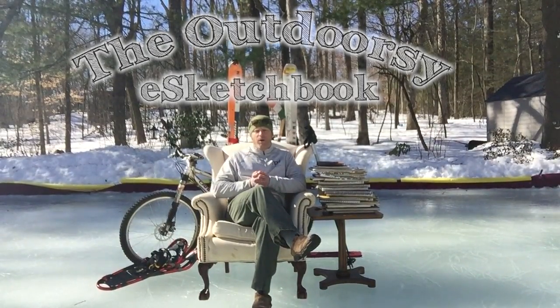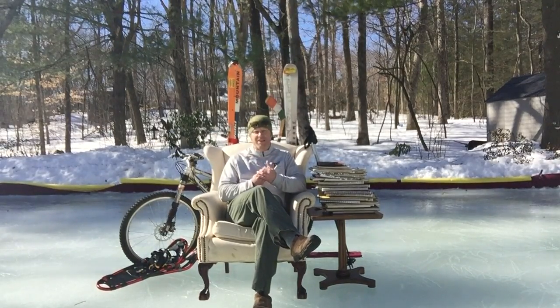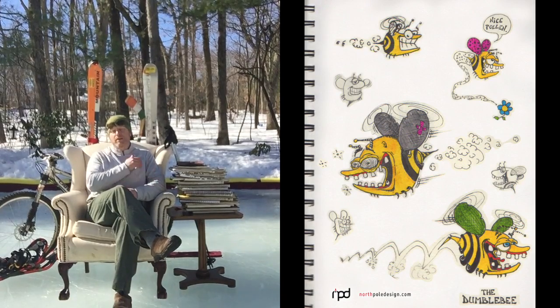That's right. What I want to do is create a really cool, comprehensive E-Sketchbook based on all the content that's in these books right here.